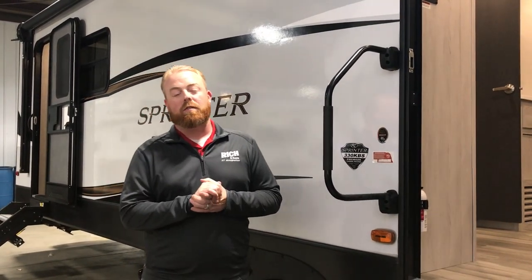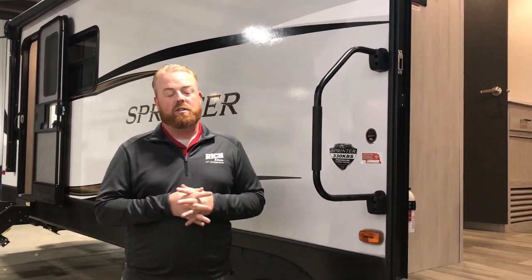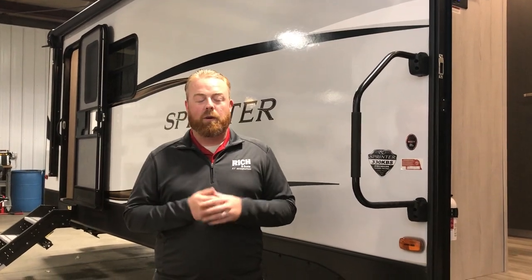Hey everybody, it's Aaron at Rich and Sons. Today I'm going to take you through a pretty neat travel trailer. This is the Sprinter 330 KBS. It's a front living room — super unique, just to go along with all the other Sprinter floor plans. They've got some very unique floor plans. Like I always tell customers, if you want to show up to a campsite and have a one-of-a-kind, this is definitely gonna be one of them.